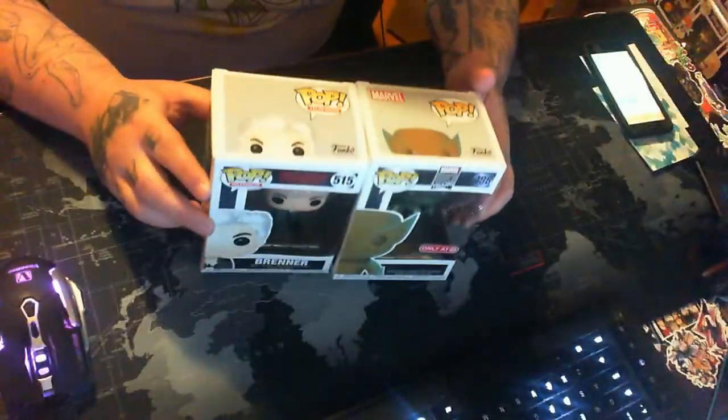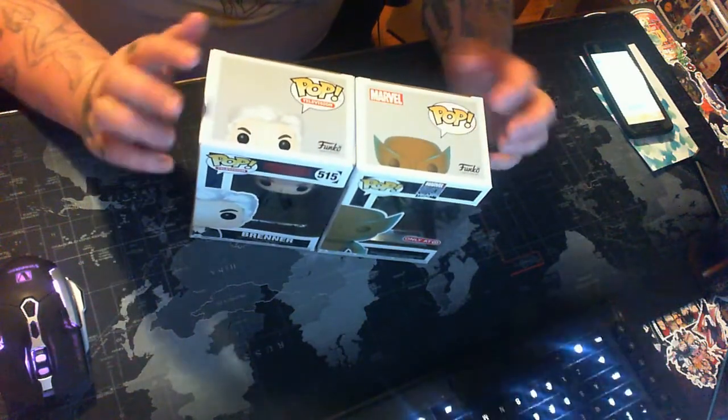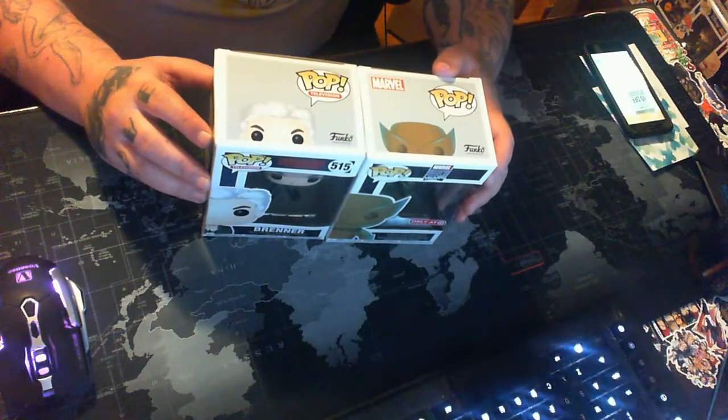Shout out to Big Text Pops — he is an awesome guy, he does great mystery boxes. He does boxes with guaranteed value so check him out on Instagram. I will leave a link down in the description below.